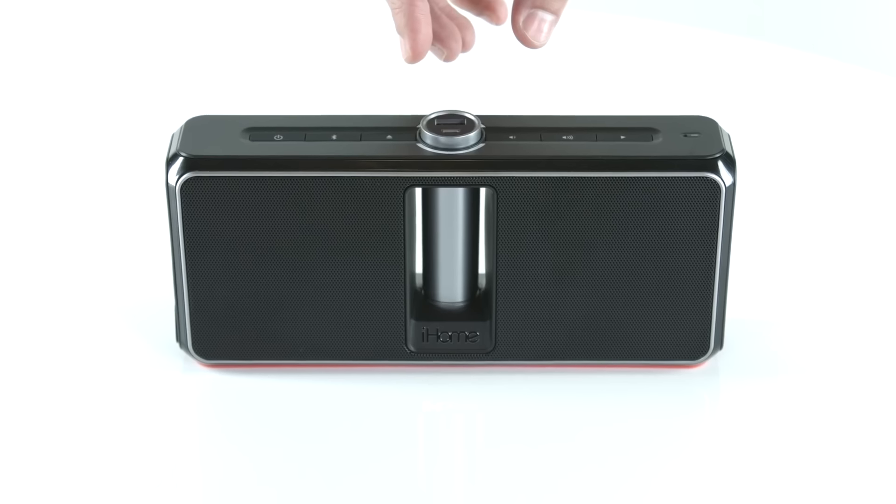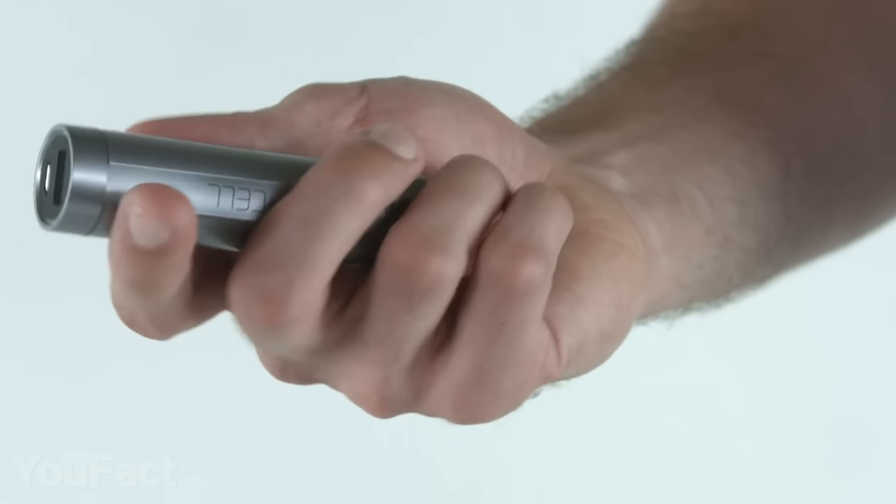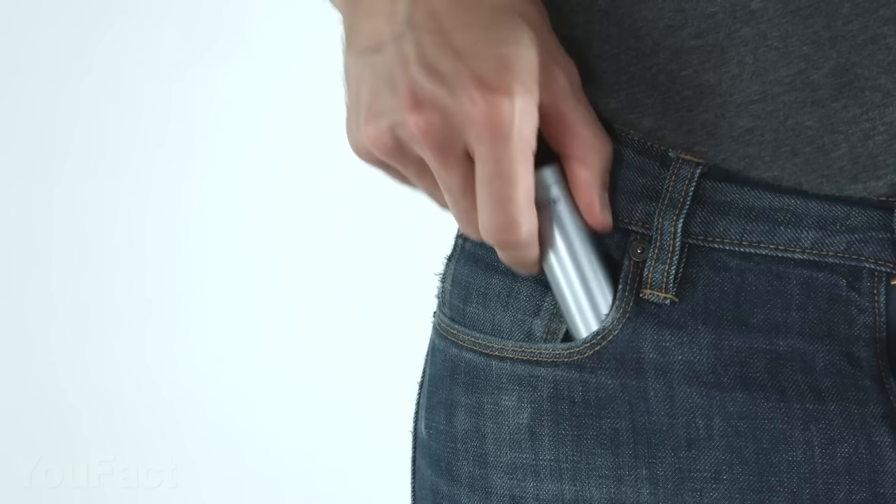Don't have much time for that? No problem. Take the detachable power bank and juice the device up on the go. It'll fit in your pocket.